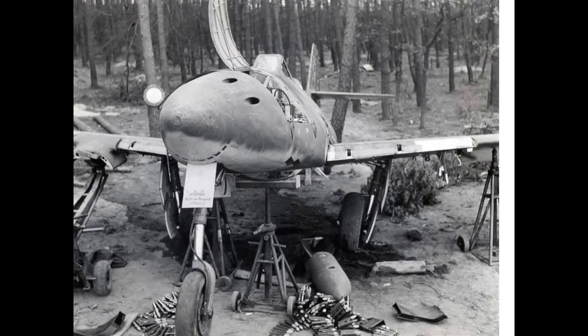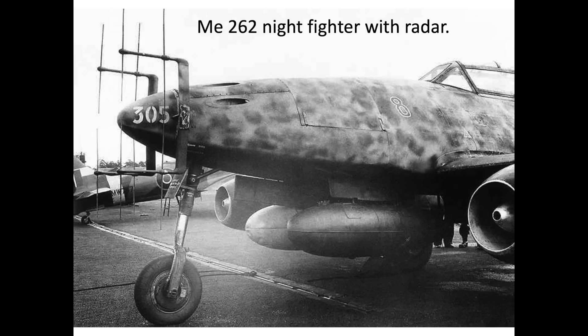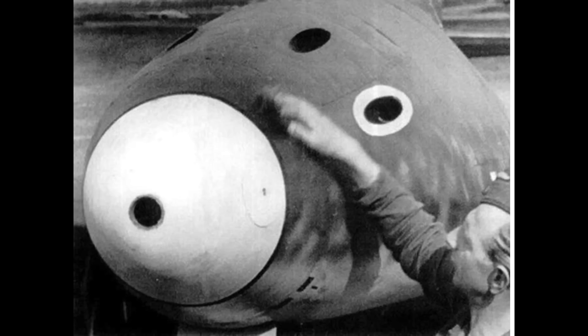The Me-262 had its first combat engagement in July 1944 and remained active throughout the remainder of the war. It performed various roles during the war. The Me-262 could be adapted as a tactical bomber, day fighter, night fighter, reconnaissance aircraft, or used as a bomber interceptor.